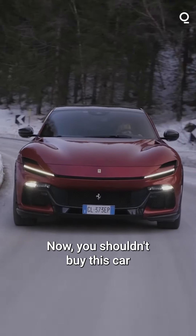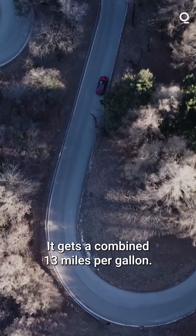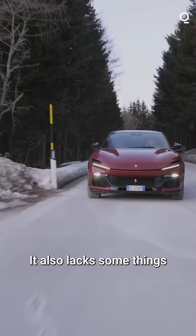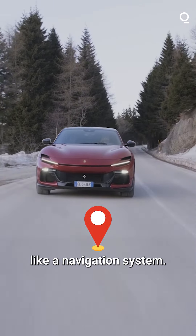Now you shouldn't buy this car if you want incredible gas mileage — it gets a combined 13 miles per gallon — or if you want to fit five people inside, since it comes with only four seats. It also lacks some things that you might be used to, like a navigation system.